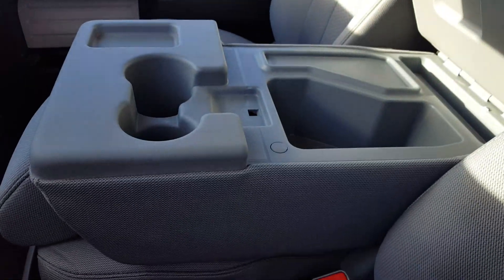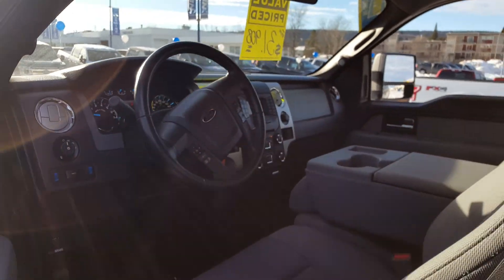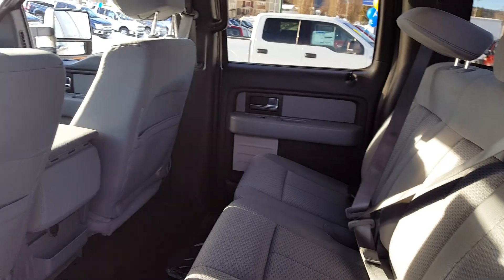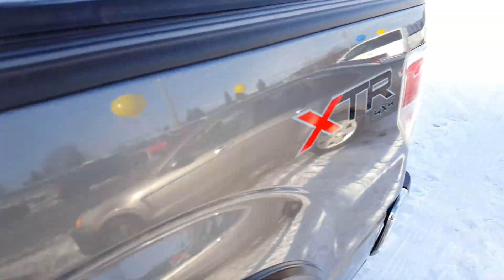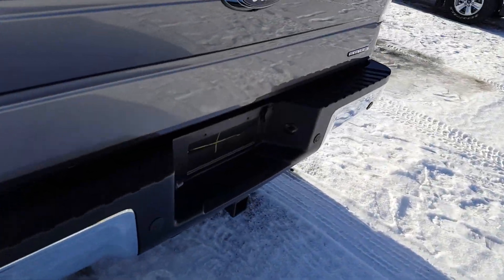The center console also doubles as a third seat if you need it to be. In the second row seating you have a lot of space back here, three separate three-point harness seatbelts. Seats fold up if you need them to. Back here you also have a cargo cover as well as your complete trailer tow package down at the bottom.